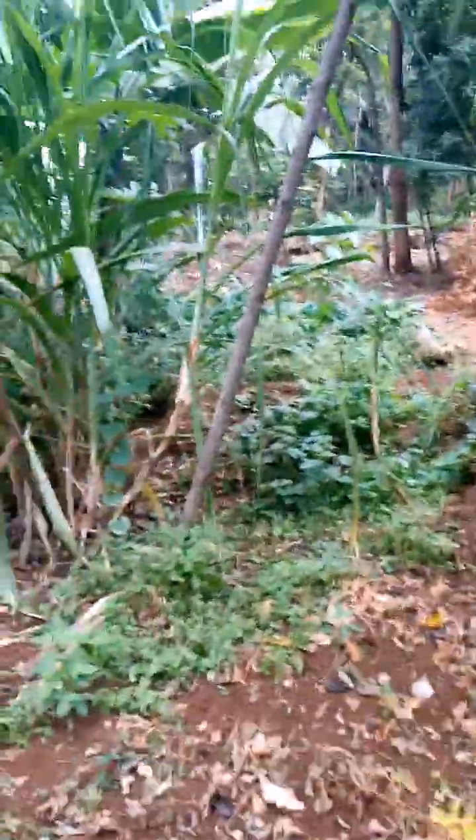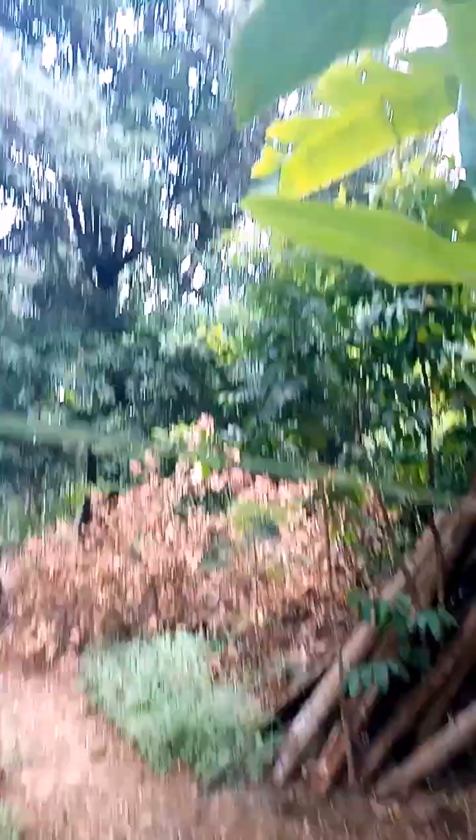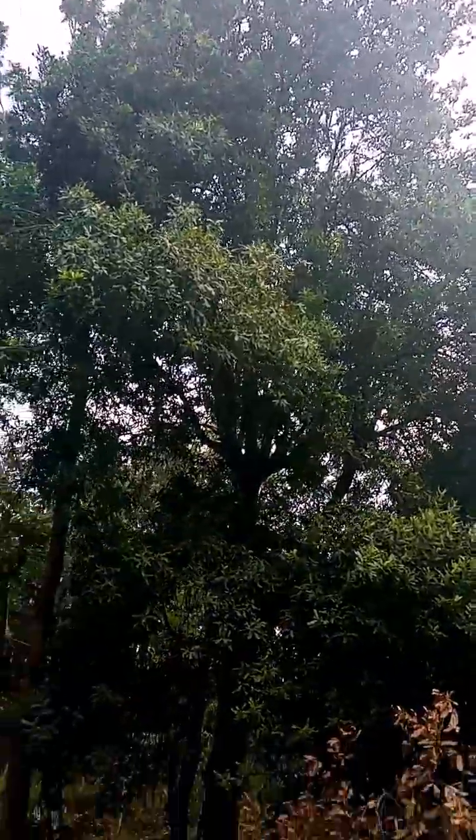I'll also be showing you something else — this is just a sugar cane growing at home. And then we have macadamia nuts — they're super sweet, I love them!